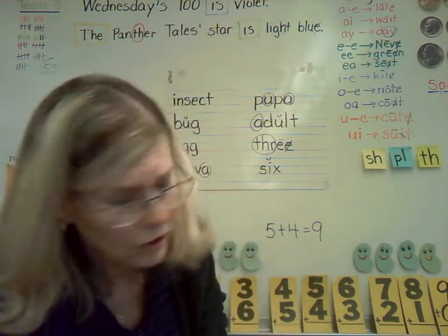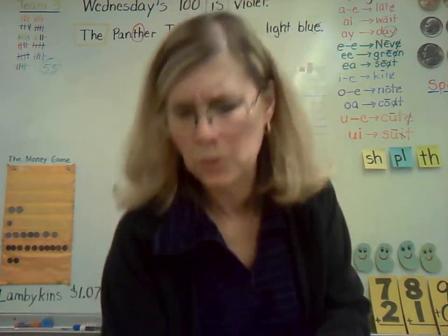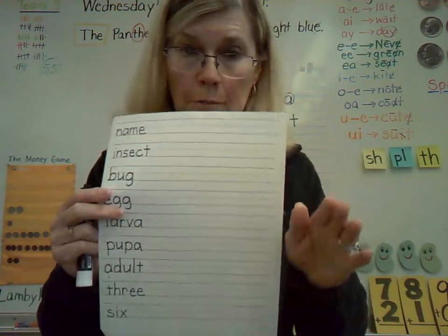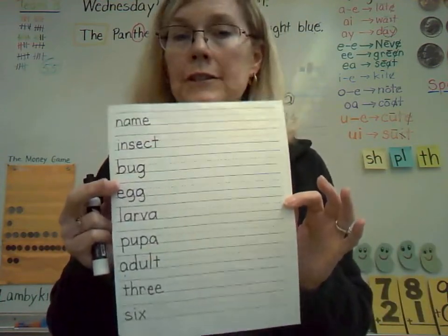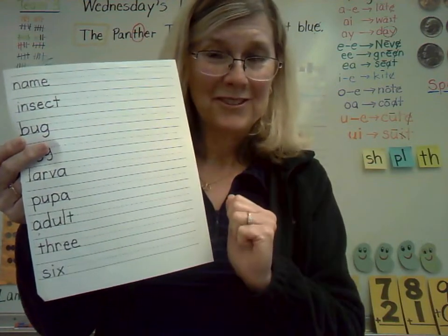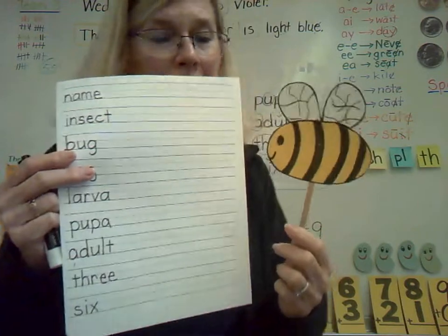So that is your insect words handwriting page. Make it look pretty — do your best work. Remember, we don't want Mr. Pencil moving too fast or too slow. Please, no stray pencil marks on your page. What you can do is if you want to draw some insect pictures at the bottom of the page, it will get you an extra stamp. Oh wait — the spelling bee! I'm an insect, so I had to come over.